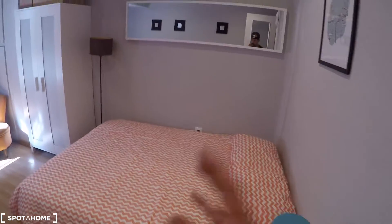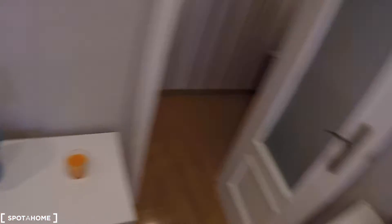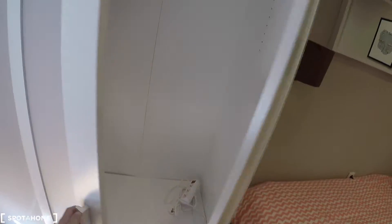In this bedroom we have a double bed, a chest of drawers, some shelving, a table, a sofa, another table with two chairs, and a lamp. There's a window with street views, an armchair, and two wardrobes.